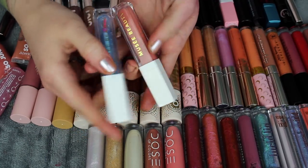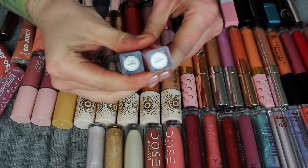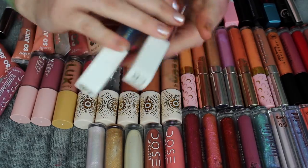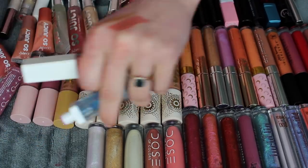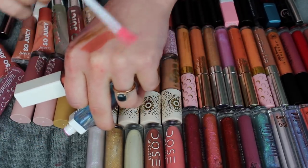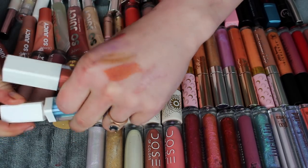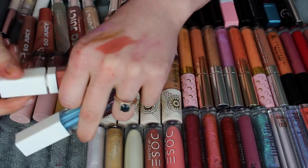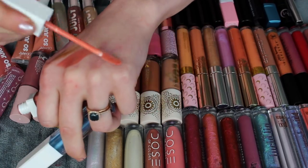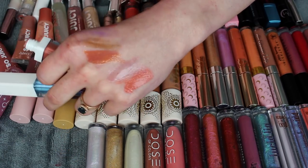I have these two new ones from Musée Beauty — Cassette and Kezanine. I'm totally butchering the names, but they're the two new ones. There are only two on the site. You can use my code Butebean to save 10% off. This one's kind of like a clear — it has a little bit of a sheen to it. It's really pretty. This one's just a pinky neutral. I really like both of these. It's a little bit of a thicker gloss but I still find it to be pretty comfortable.